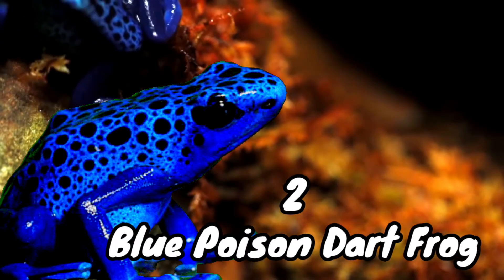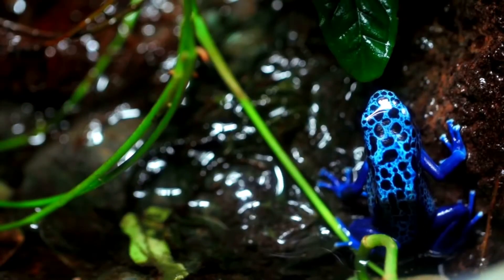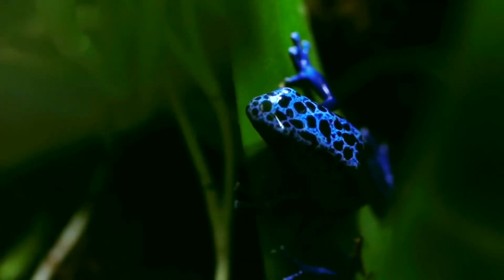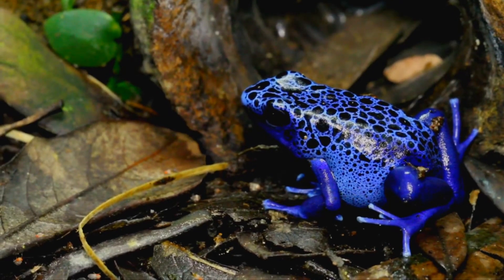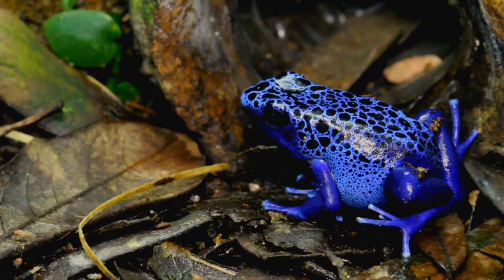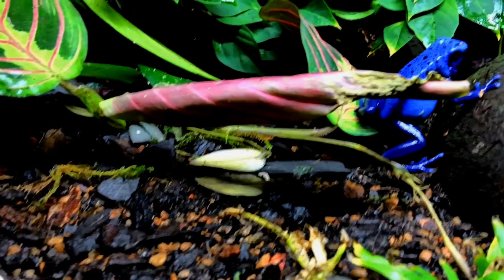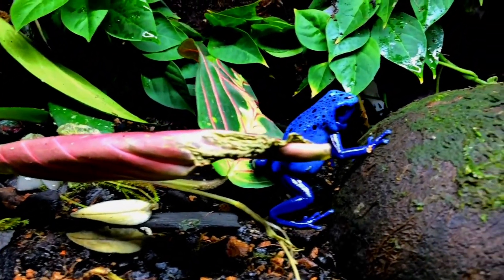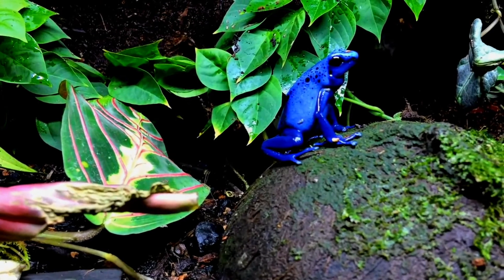Number two: the blue poison dart frog. The blue poison dart frog is unquestionably beautiful — like sapphire and similar to a precious gemstone, this species is one of nature's unique treasures. Found only in the tropical forests that border the Sapaluini savannah of southern Suriname and extend into northern Brazil, its bright warning coloration and common name suggest that it is poisonous.